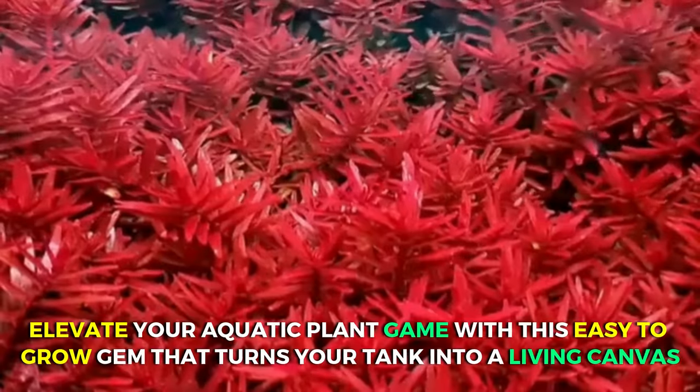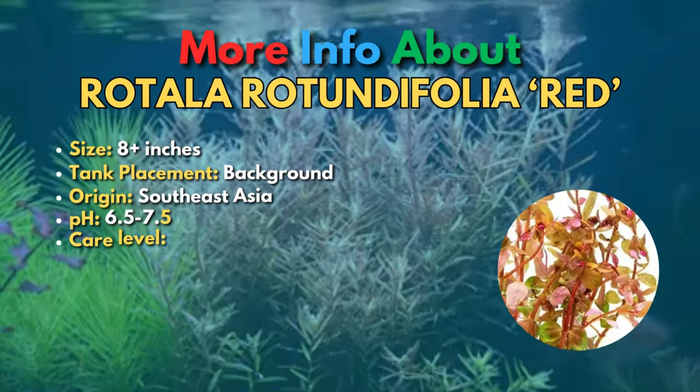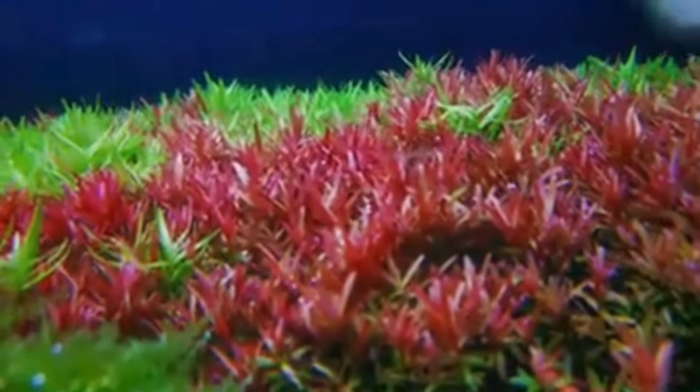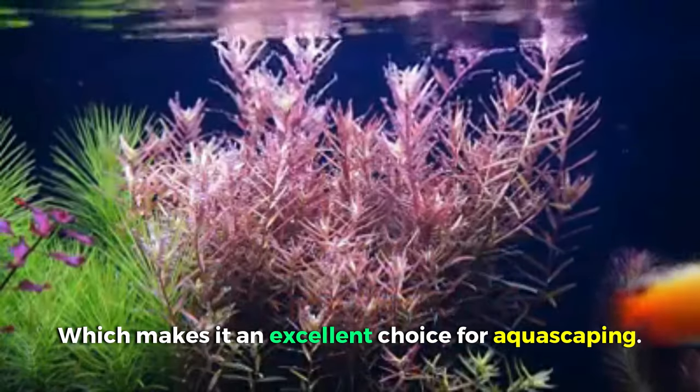Elevate your aquatic plant game with this easy-to-grow gem that turns your tank into a living canvas — the Rotala Rotundifolia Red. Hailing from Southeast Asia, this aquatic plant unleashes its most dazzling hues when nitrogen is limited in the tank. It's easy to grow, so you can trim and propagate it without a sweat, making it an excellent choice for aquascaping.